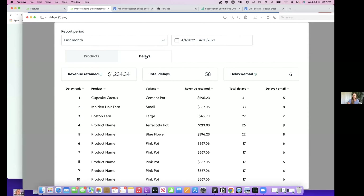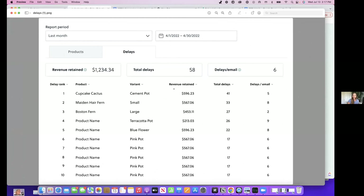This is a delays tab that will be at the bottom of the dashboard page. We're giving you revenue retained from delays, total number of delays, delays per email, as well as a ranked list of your most delayed products. So you can start to see which products get delayed most frequently and dig into why — is it just too much for the cadence you suggest? And can you follow that with a suggestion to get the product at half the quantity for a more consistent charge cadence?